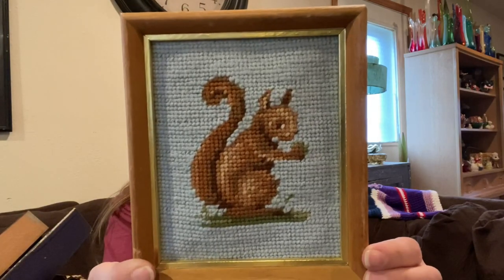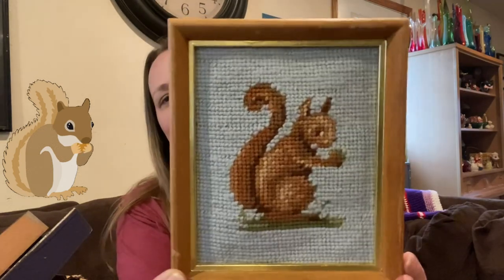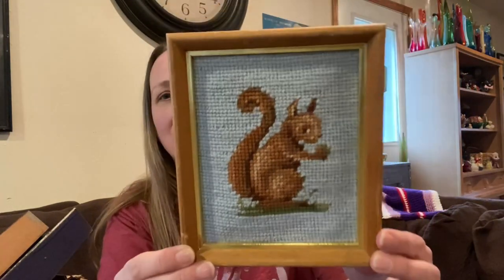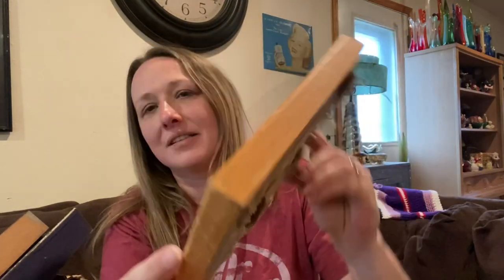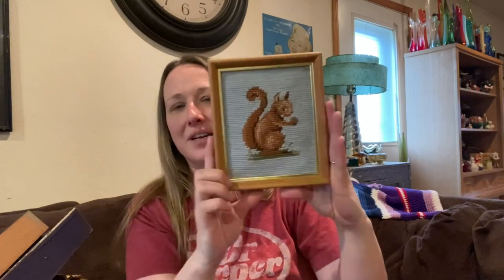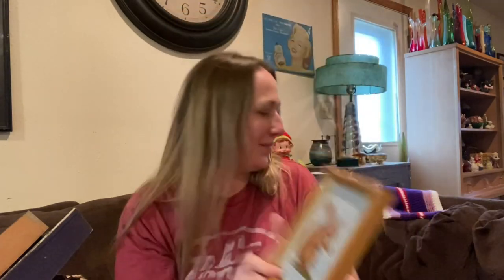Then I picked up this cute little squirrel needlepoint — it's so adorable and I believe it's already claimed. Sassy, this is a picture for you but I'll send you another one through email. It would look so cute on anyone's gallery wall. It's just a little one, so if you had a small space on your gallery wall this would be perfect.